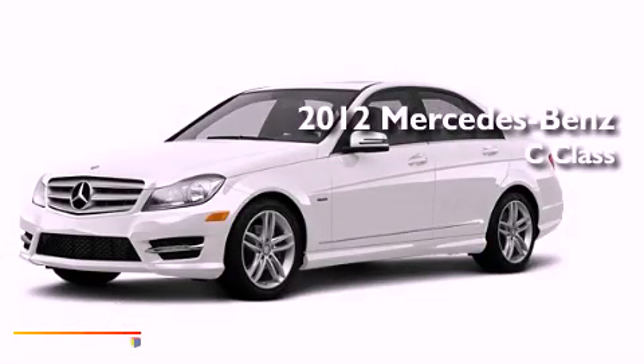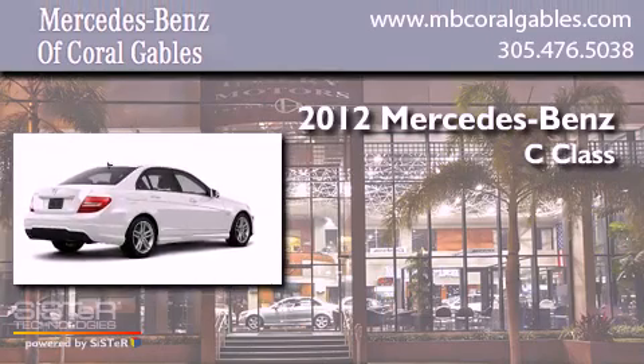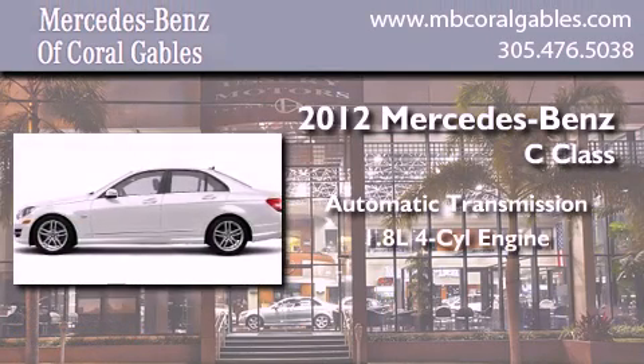This is a brand new 2012 Mercedes-Benz C-Class. This four-door sedan has an automatic transmission and an inline four-cylinder engine.